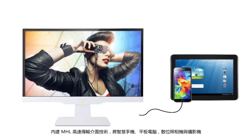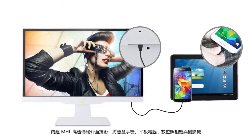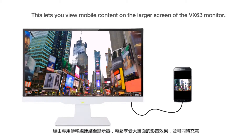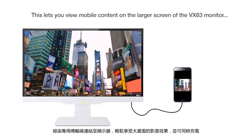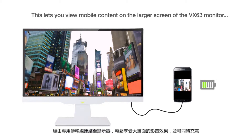You can easily plug an MHL-enabled smartphone or tablet into the MHL port of any VX63 display. This lets you view mobile content on the larger screen of the VX63 monitor, while simultaneously charging the batteries of your mobile device.